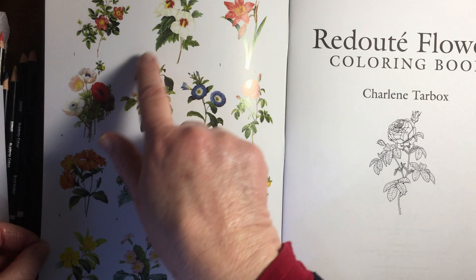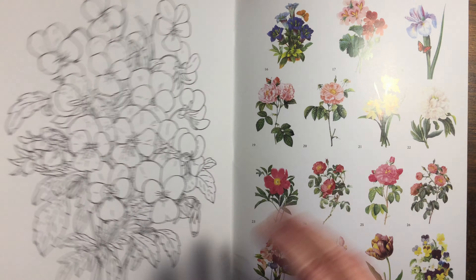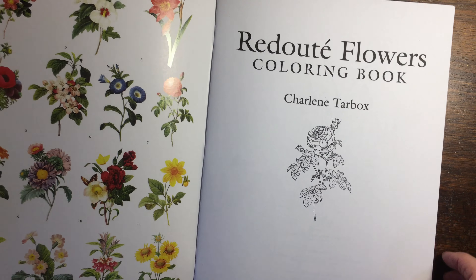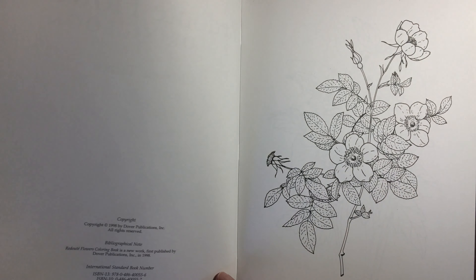What is lovely is that it shows you examples on the front cover and the back cover of the various flowers, so you've got good images to plan your colouring if you find choosing colours difficult, or otherwise a reference of what the actual flower looks like.